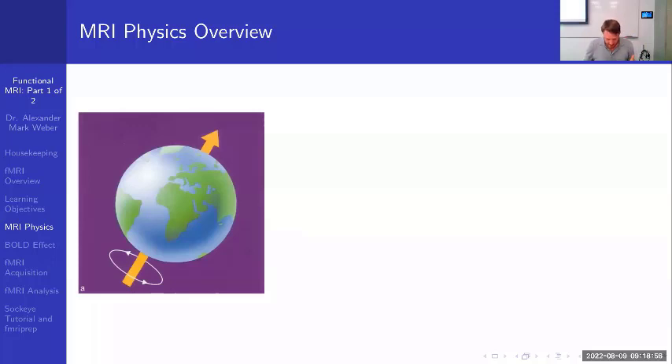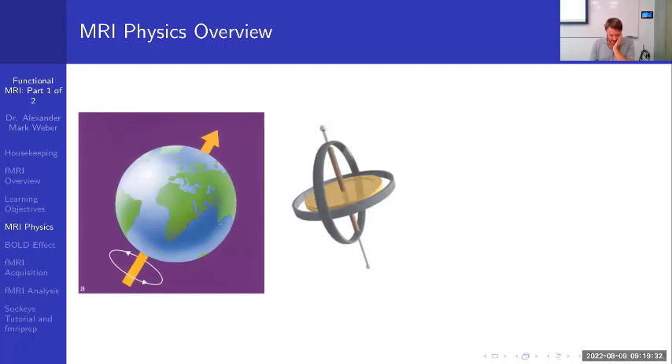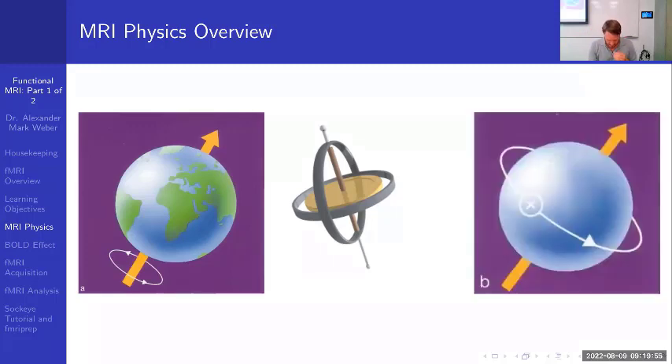For the basic physics of MRI resonance: you can look at the Earth, which spins along its poles once every 24 hours. It also spins on another axis — that rotation takes about 26,000 years, which is very slow. This secondary rotation is called precession. A better example is a gyroscope: it spins on its own axis but also rotates in a larger circle — that larger rotation is the precession.